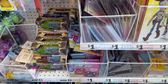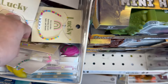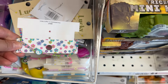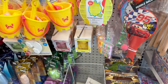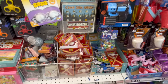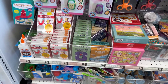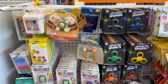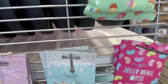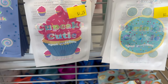Then you've got some Play-Doh, and those were the socks I was talking about. You've also got these little friendship bead bracelets for a dollar as well. There are a bunch of fun little knickknacks, puzzles, and card games.